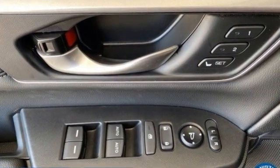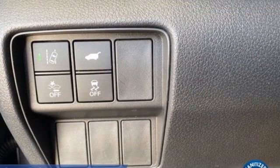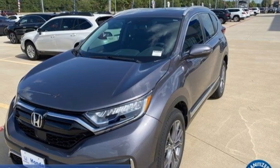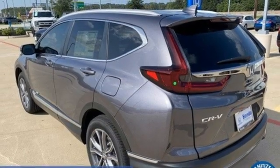Auto dimming rear view mirror. Memory exterior door mirror settings. Front heated leather bucket seats. Integrated navigation system with voice activation. Intercooled turbo inline four cylinder engine. Dual zone climate control. Inductive device charging.